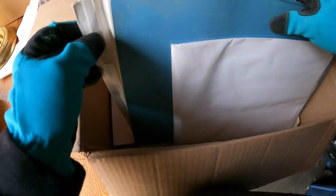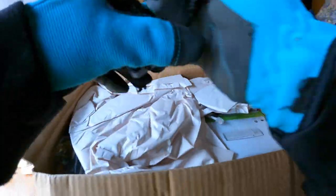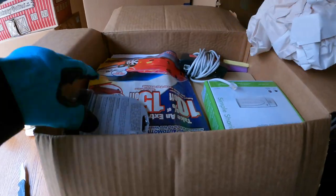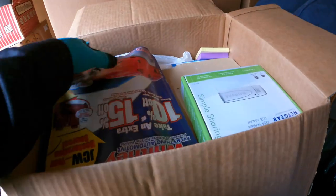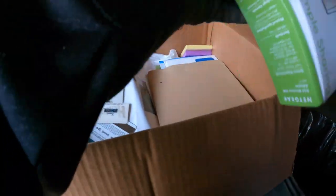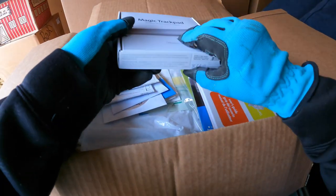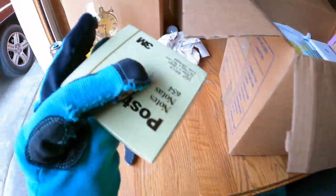Nothing good in there — so surprising. Back to the dark recesses of the locker, we're grabbing this one. This is movies — check the records.